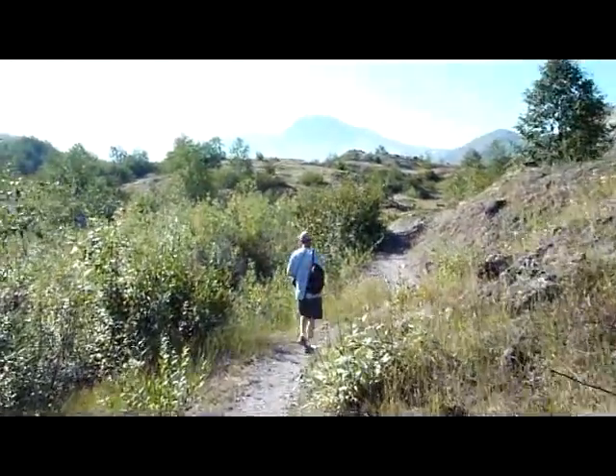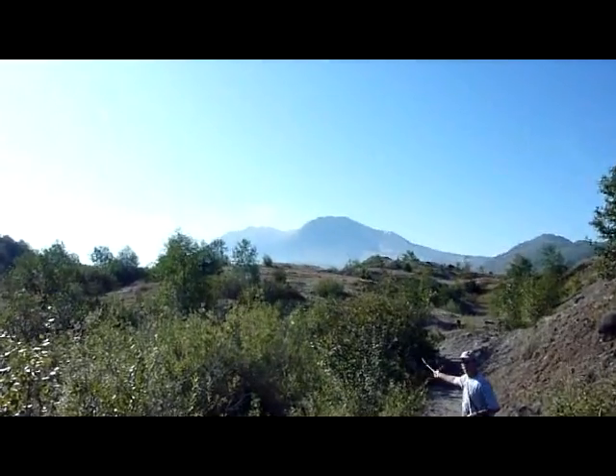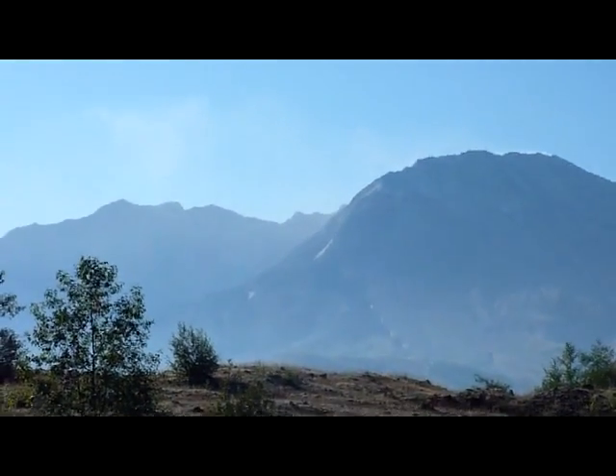We're walking the Hummocks Trail. There is a mountain created by the glacier. St. Helens right there, right in our view as we go the trail.